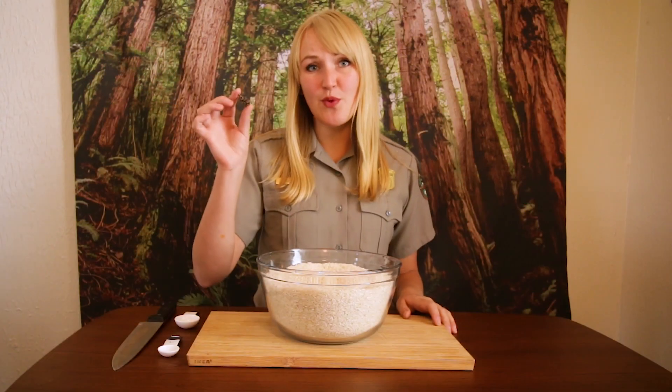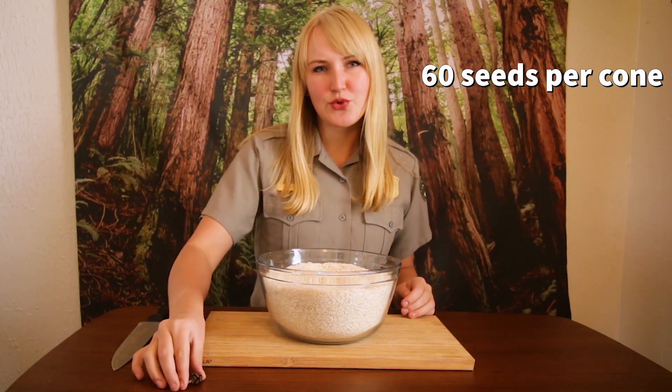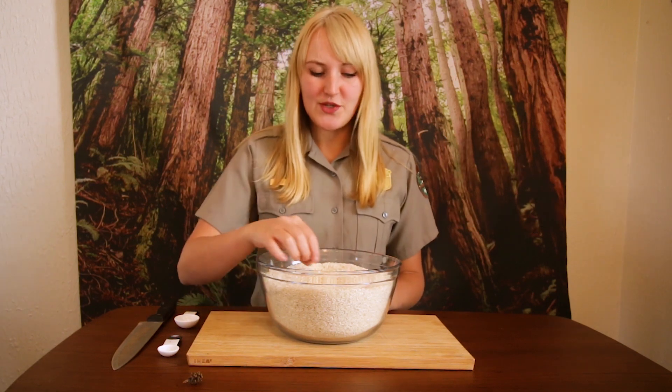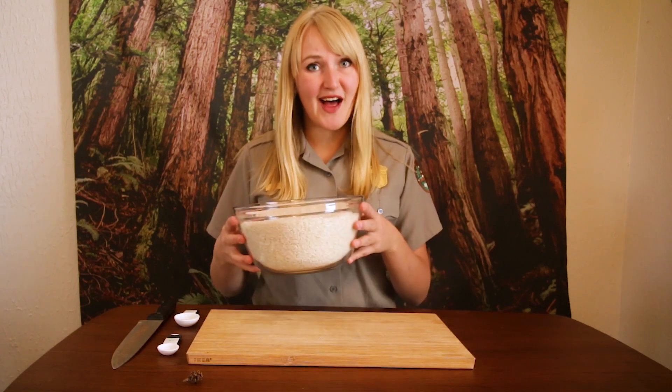But wait, it gets even crazier. Each one of these cones produces about 60 seeds or so, and each tree produces about 100,000 seeds every year. To represent this, each one of these grains of rice represents one seed. That's a lot of seeds.